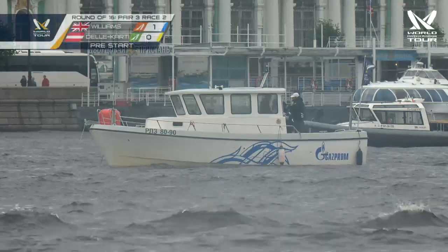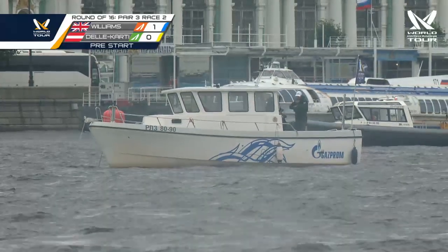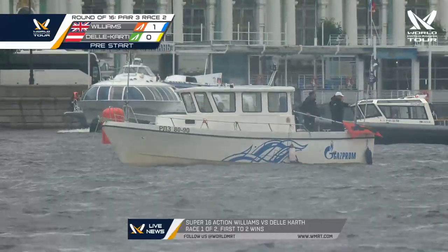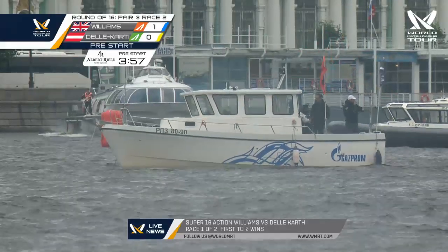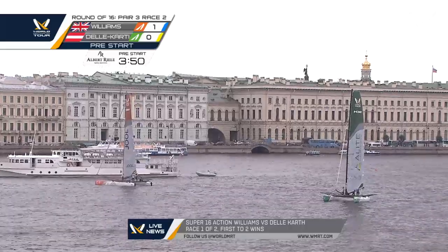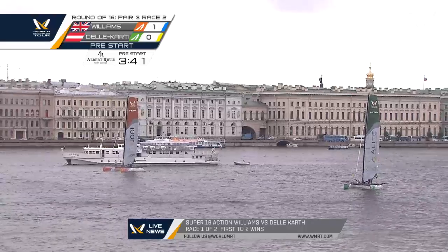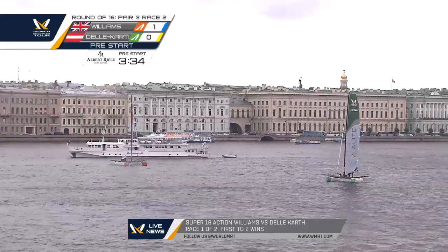Two-minute signal underway, the pre-start between Nico Delacarthe and Ian Williams. Williams in orange to windward, looking to have a go. Williams sailing very deep, trying to change sides with Delacarthe. Delacarthe will have to get his jibe in onto starboard to prevent Williams from taking that side. You can see what Williams did — he suggested he was going to go that way, and he just forced Delacarthe to burn up so much of that runway down to leeward. Ian Williams, so many tricks in the bag.